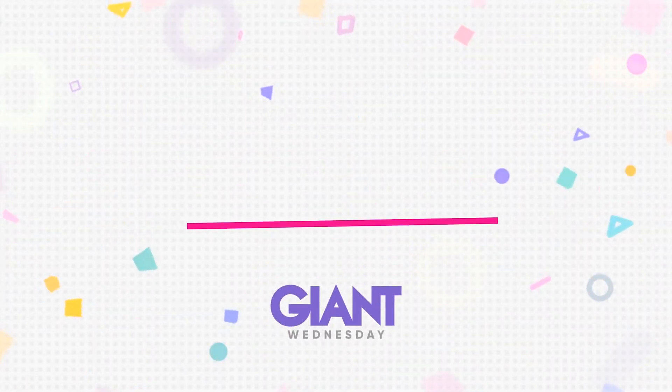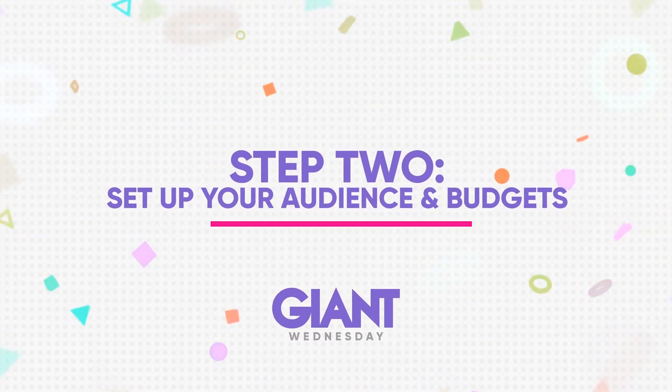Step two: set up your audience and budgets. Once you've chosen your objective, go through and set up the ad as you normally would, picking your audience, budget, schedule and more. We've got advice on setting up a lookalike audience if you fancy that.